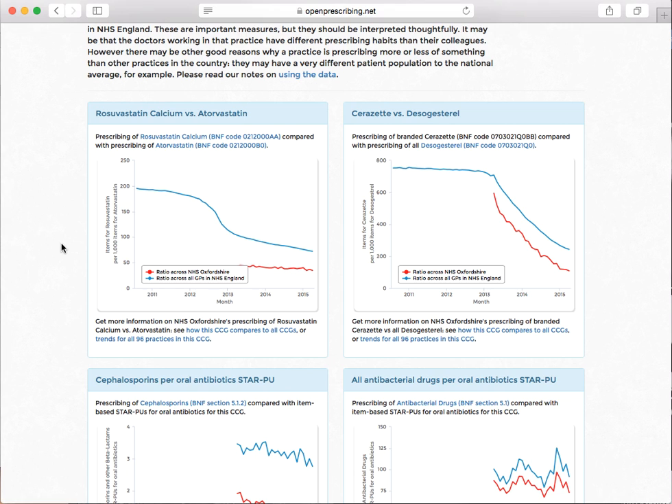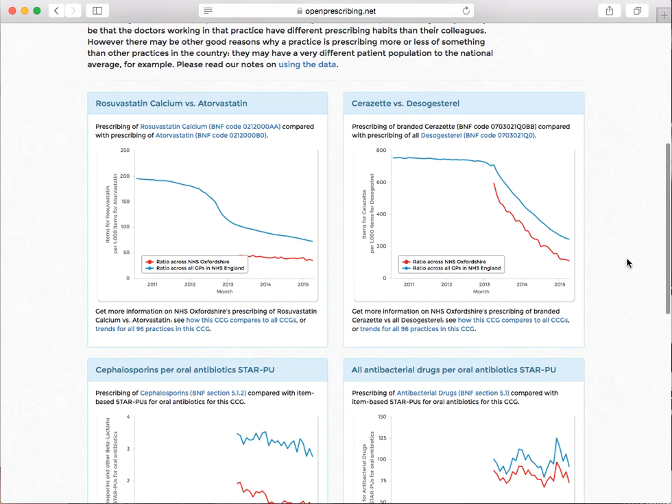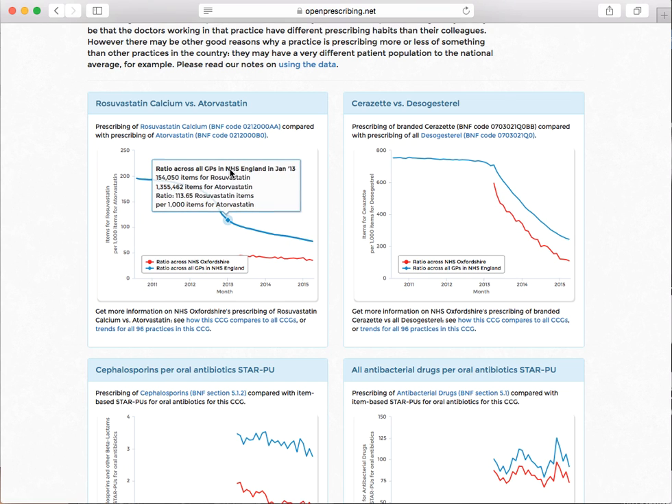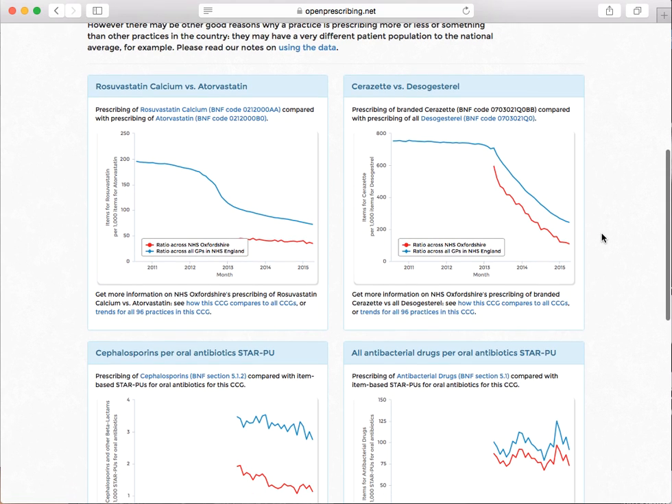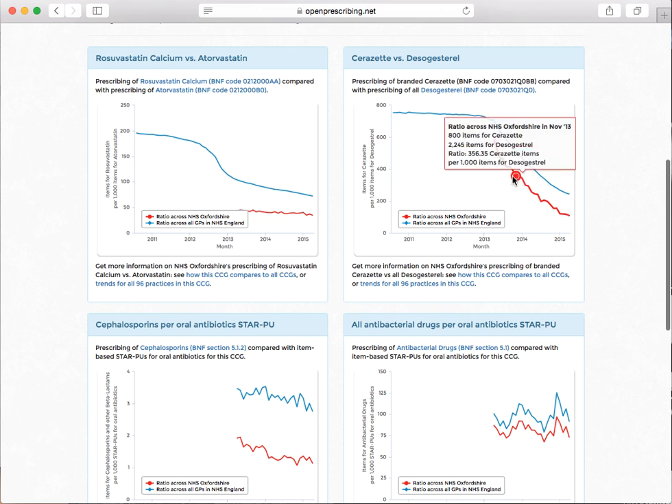One indicator is Rosuvastatin versus Atorvastatin prescribing, and here you can see that they're very good at using the cheaper of the two. Cerezette versus desogestrel — this is interesting. This is the top of the NHS Business Service Authority's cost-saving recommendations. They say you should use desogestrel, which is the generic version of exactly the same molecule. So over here we're looking at a different drug in the same class that's much cheaper and apparently equally effective, whereas here we're looking at exactly the same drug in branded and generic versions.